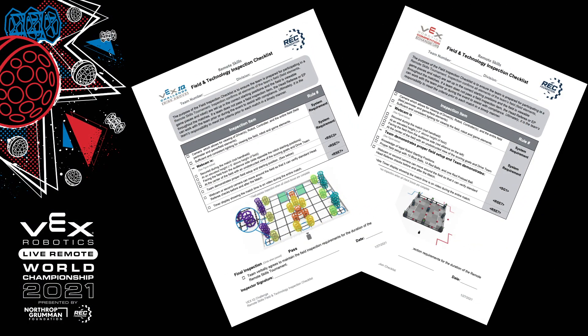Inspection. Have your robot and field ready to go for inspection, including correct field setup, field equipment, and robot specifications following the inspection checklist. The inspection takes around 15 minutes and it will occur at console.liveremoteskills.org at your given inspection time. Remember, those times are in Central Time US. If you do not pass inspection during that time, you will not be able to compete in Live Remote Skills.